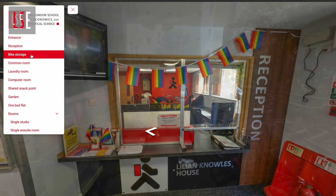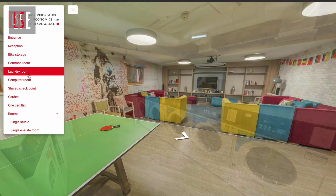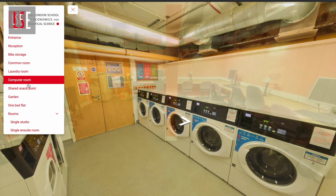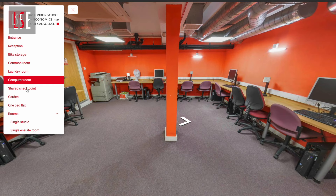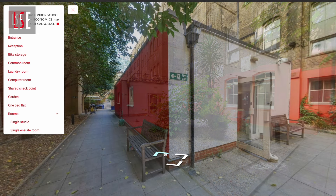Third, facilities. What would you want — game room, gym, bicycle parking, study area? Check out what facilities these accommodations provide. Look at them through the virtual tours and then decide which one you want to go for.